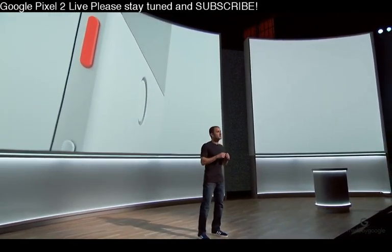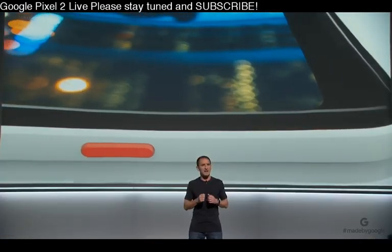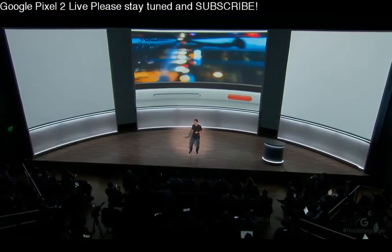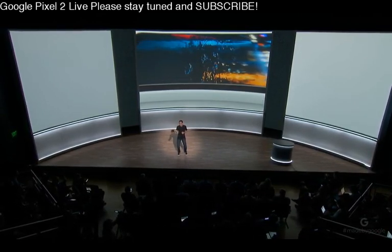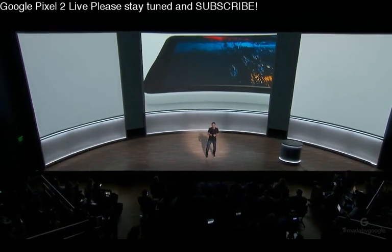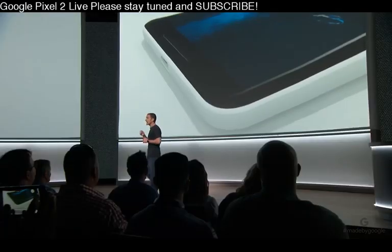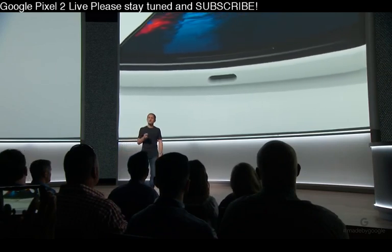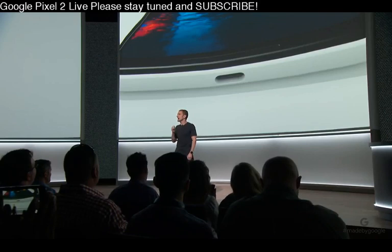Over on the front, Pixel 2's front-facing stereo speakers are precision-tuned to deliver the perfect balance of volume, clarity, and frequency response. We placed them so you can comfortably watch videos in landscape mode without muffling the audio with your hand. If you prefer headphones, use your existing analog headphones with the included adapter, or your digital USB-C headphones for the highest resolution audio all the way to your ears.